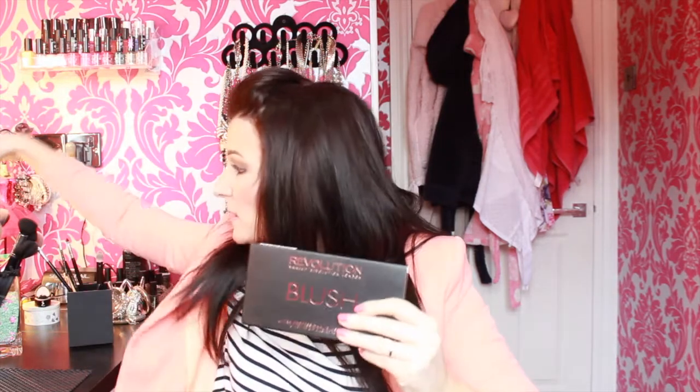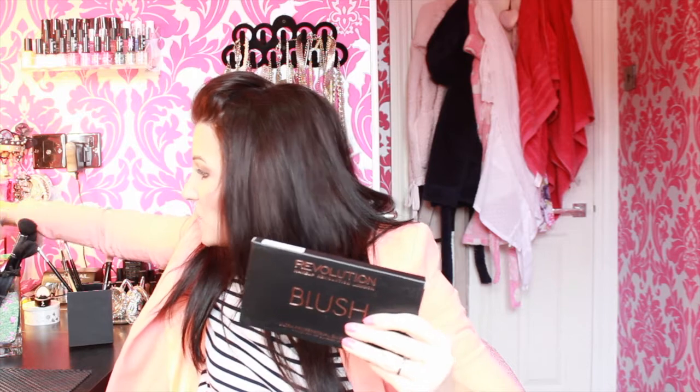Then I went to Superdrug and they have released Revolution in my Superdrug, which I was so excited about. I've actually already got the Revolution Ultra Eyeshadows in Flawless Matte — I bought it online and I've done a makeup tutorial using it. It's an eyeshadow palette with all matte shades and it's just beautiful — the colours are really pigmented and it's only about £8. So when I saw Revolution in Superdrug today I knew I was going to get more products.